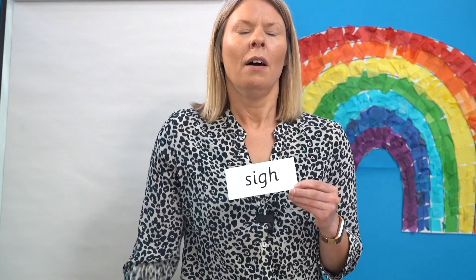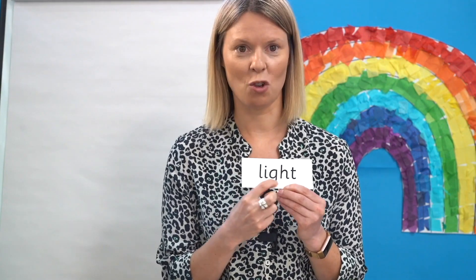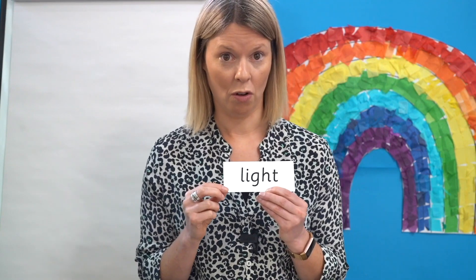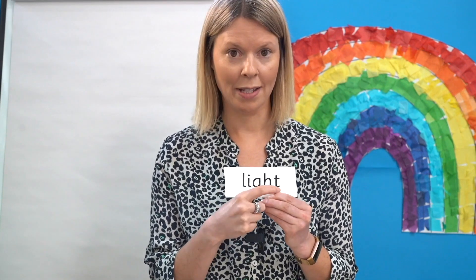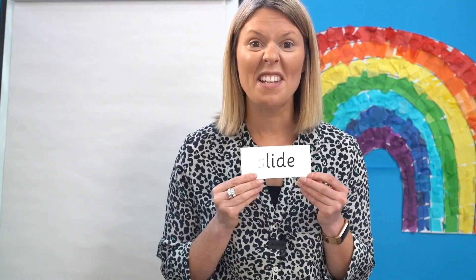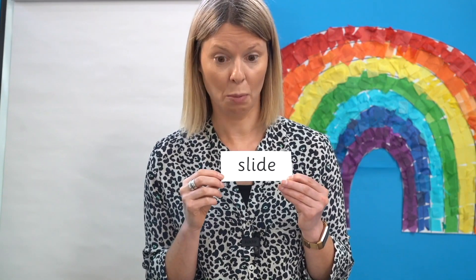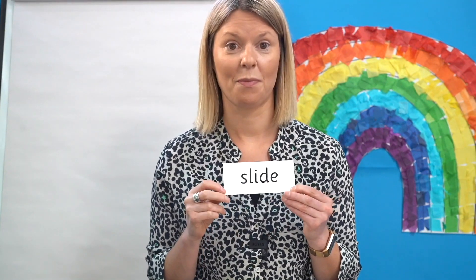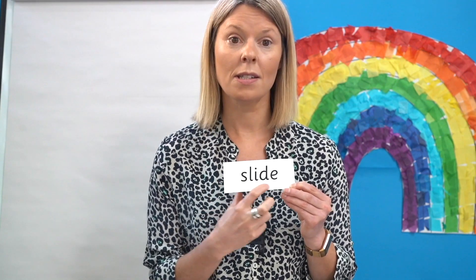Let's do a big sigh. Can you see the I? Well done, it's our trigraph again. Off you go, ready to read: L-I-t — night. Brilliant. Where's the I in this word? Well done, it's here. Off you go, read it as I point: S-l-i-d — slide.